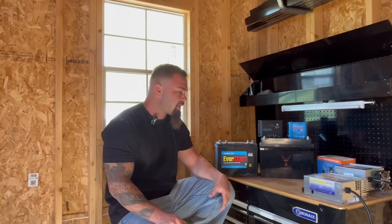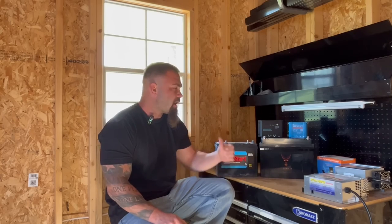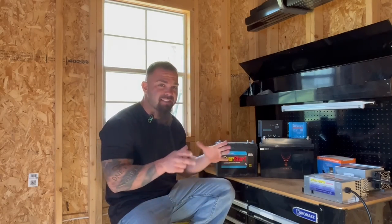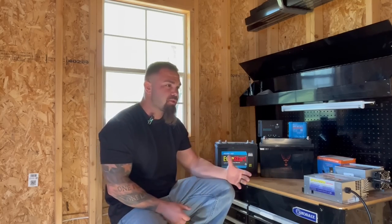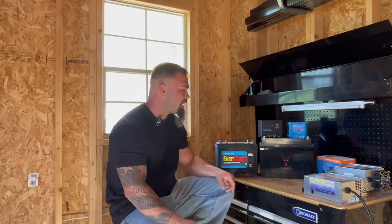Lithium definitely is the way to go these days in terms of storage for the amount of weight and size that you're putting in that same footprint. The amount of storage you get is almost double, and in some cases more than double, depending on what kind of battery you're starting out with.